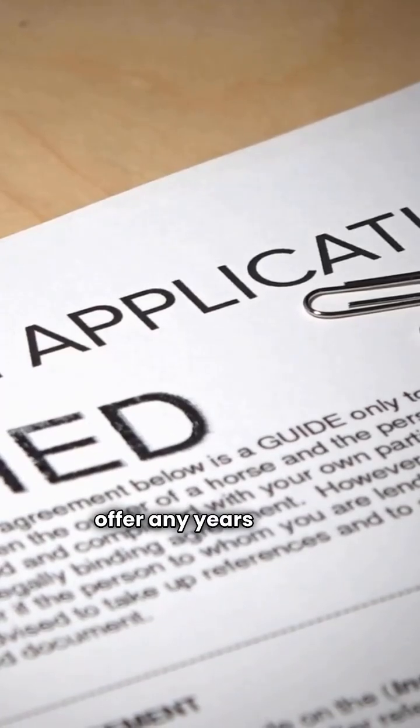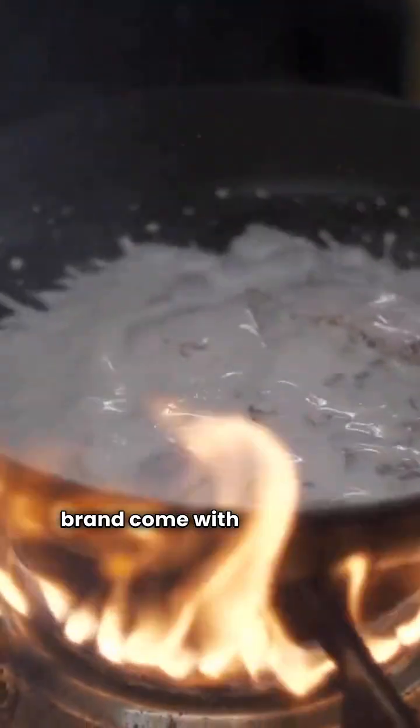On the downside, none of these models offer any years of unit replacement warranty. Also, none of the models across either brand come with a louvered coil.